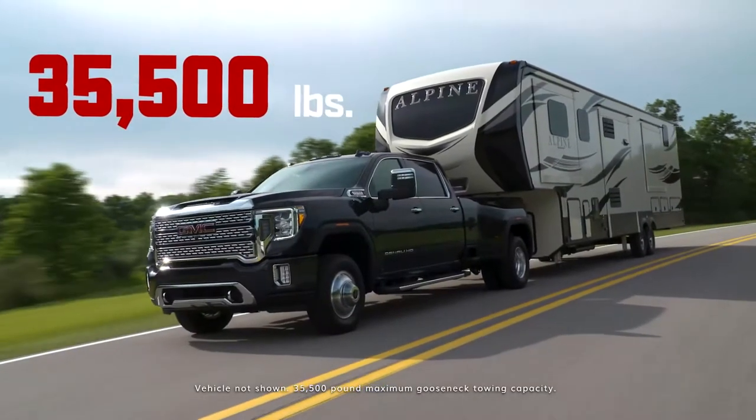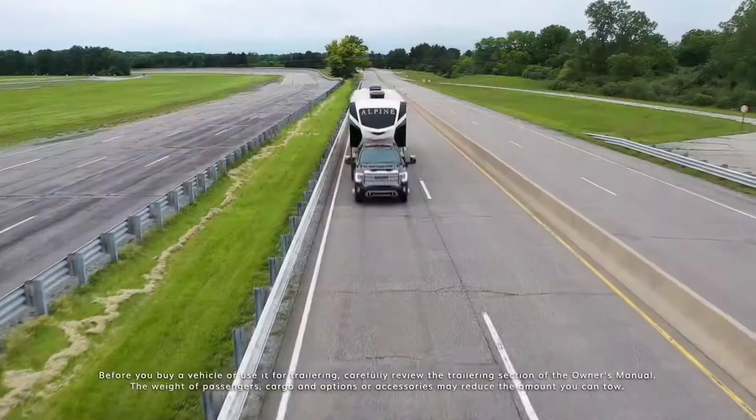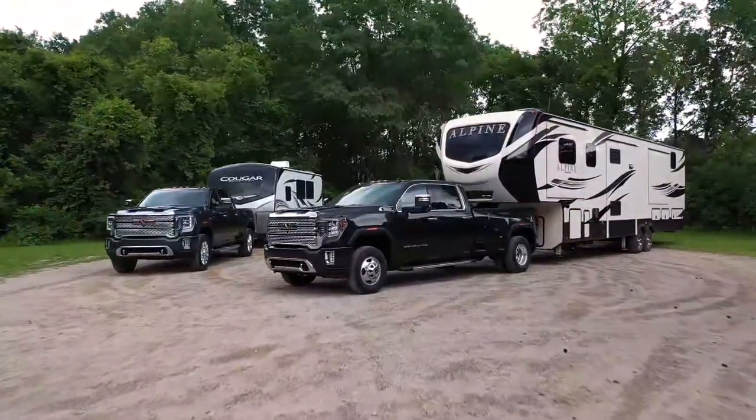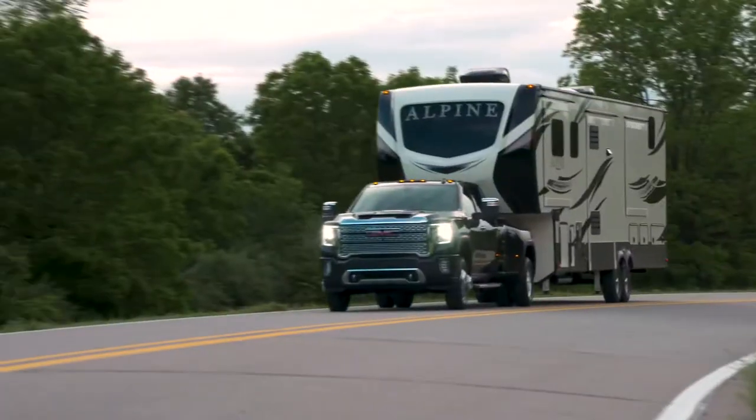Towing up to 35,500 pounds requires muscle and a strong core. The next generation Sierra Heavy Duty is up for the task thanks to huge improvements across the lineup — a staggering 52% increase over the previous generation truck.